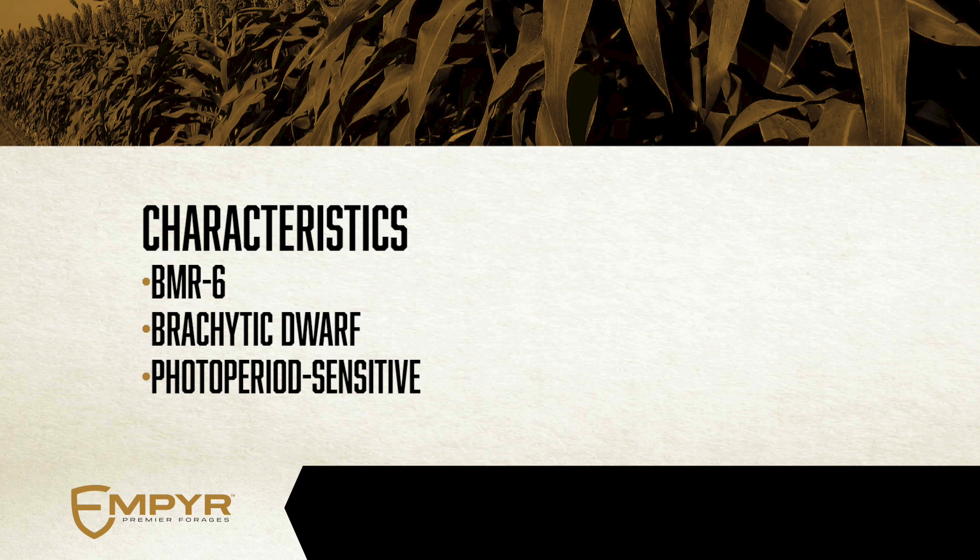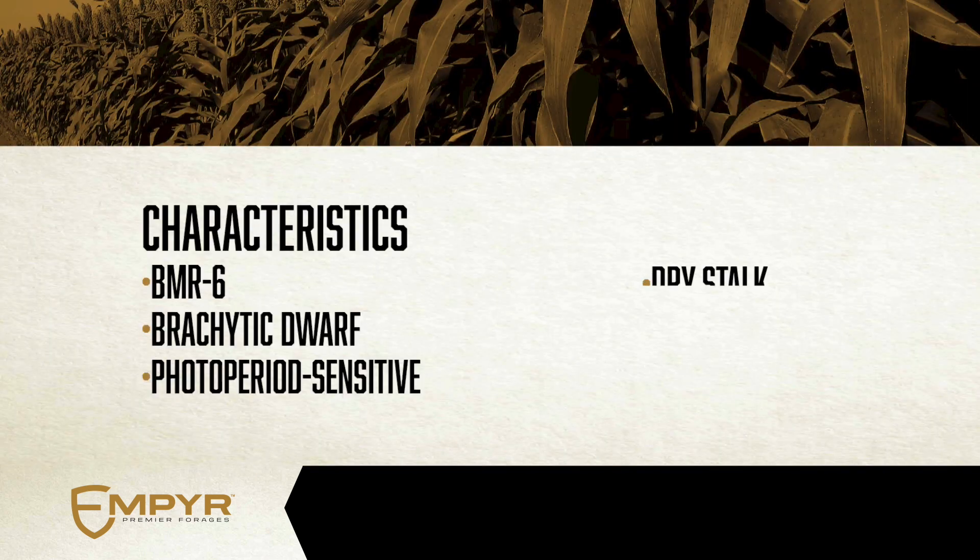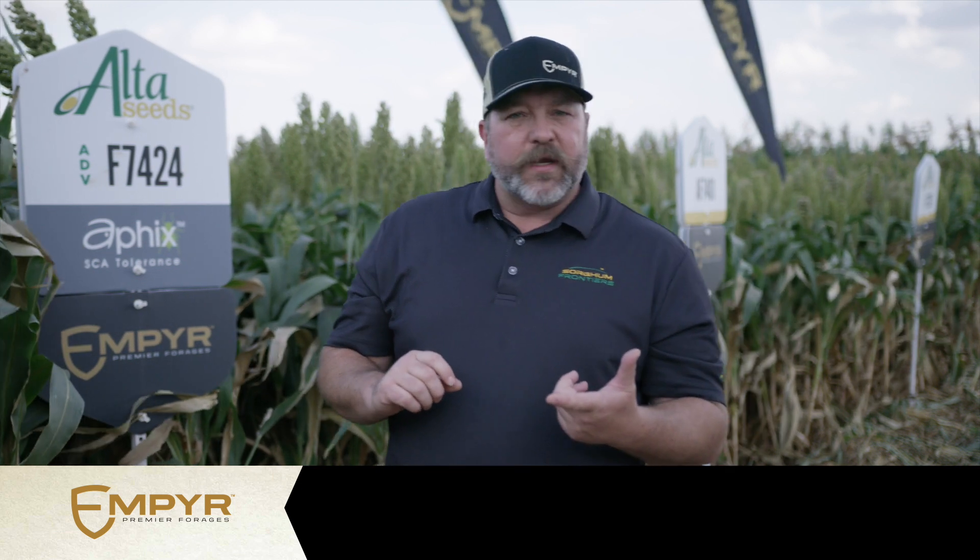We also have photoperiod sensitives. Photoperiod sensitives allows us to extend out a harvest window for those busy operators who have more than just forage harvest on their mind. On the opposite side of that, for those short growing seasons in northern regions, we have dry stock. Dry stock allows us to get that hybrid harvested on time with lower moisture so that we can get a good packing and a good fermentation when we ensile that.